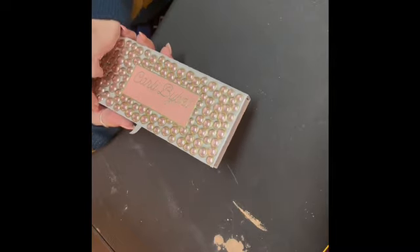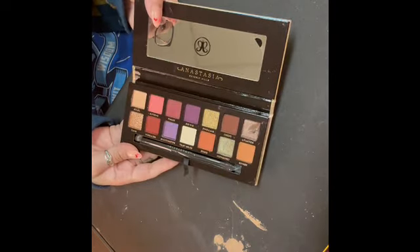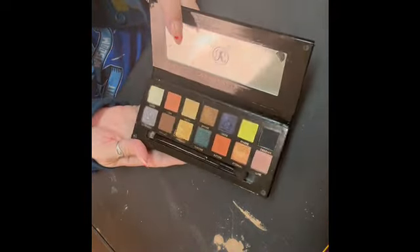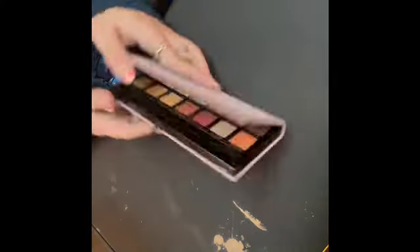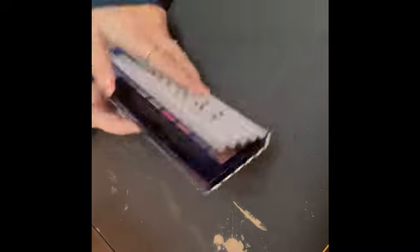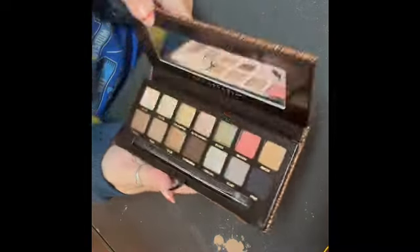All of my ABH ones are in here — the ones this size; my big ones are in another drawer. This is the Carly Bible and the Jackie Ina — I accidentally broke that one by sticking my finger in it. I have my Dose of Colors Desi Katie collab palette, which still works. The ABH Prism — some of these are starting to hard pan really bad, so I may let this one go at some point. I have Soft Glam, Modern Renaissance, Riviera, Norvina, and last but not least, Sultry.